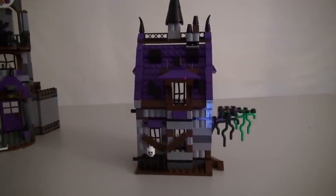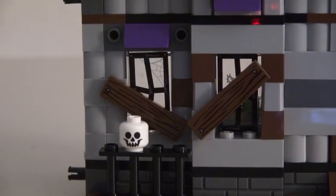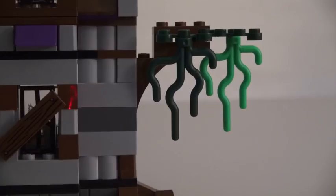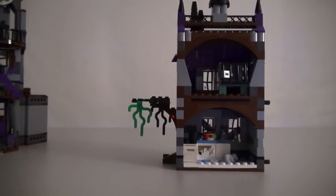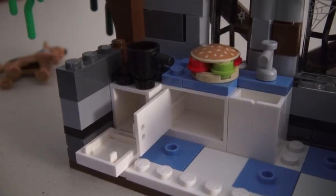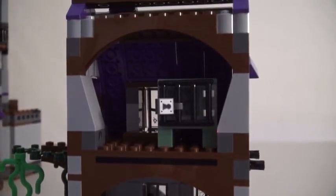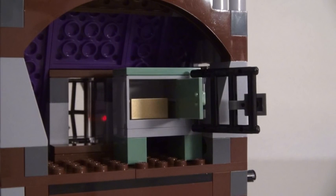Next, we have the haunted mansion! This building is spooky because it comes complete with boarded-up windows, skulls, and spooky trees! Turn it around, and we see this thing has a haunted kitchen! We get a haunted stove, haunted microwave, haunted sink, and a haunted cheeseburger! Of course, upstairs we find a haunted safe with gold inside!